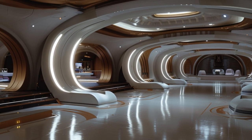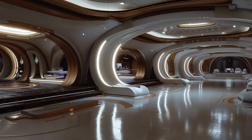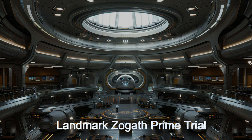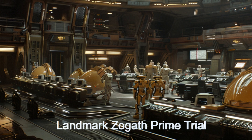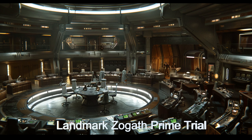One of the most memorable events in the ship's history is the historic trial of Zogath Prime, a high-profile case involving illegal mining on an exoplanet. The trial, held in the Supreme Court courtroom, was broadcast across the galaxy, drawing significant attention from alien worlds. The ship's advanced surveillance and efficient handling of evidence by droid assistance ensured a fair trial, culminating in a landmark verdict that set a precedent for future cases.